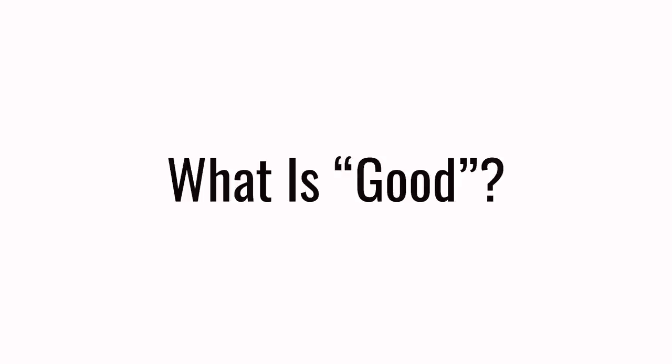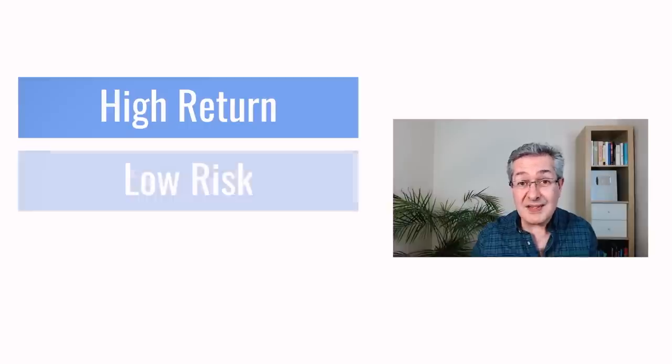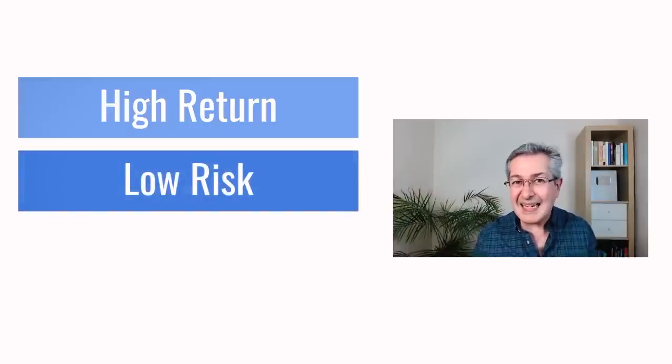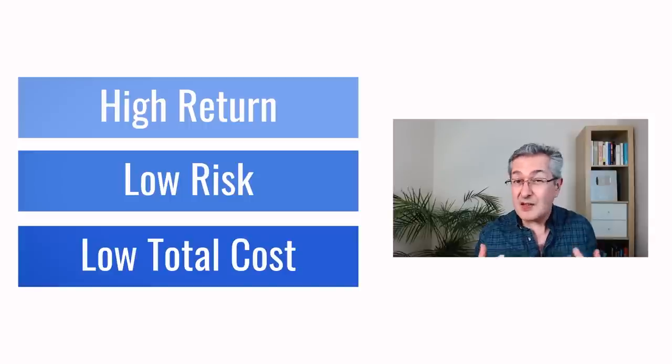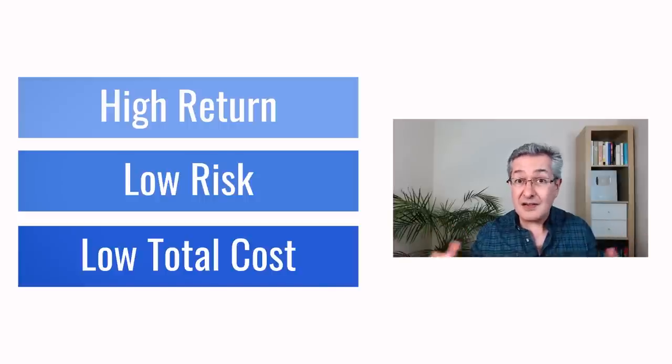To find what's best, we have to have a handle on what's good. Normally we think about high returns when we think about investing, but we also have to consider the risk taken to generate that return. Ideally you'd want a high return with low risk. And we don't want fees eating away our returns, so we'd go for low-cost funds. It's not just the management fee that matters, but also the holding fee on a given platform, which varies widely — so we'll consider total cost of ownership.